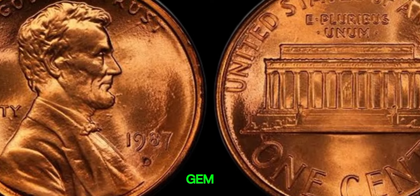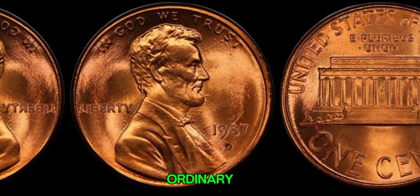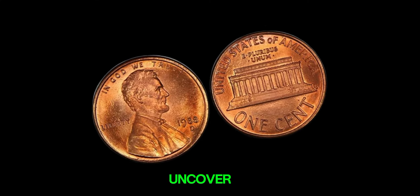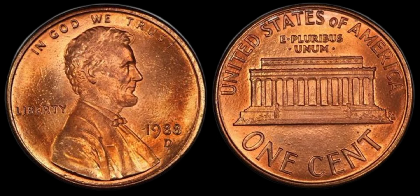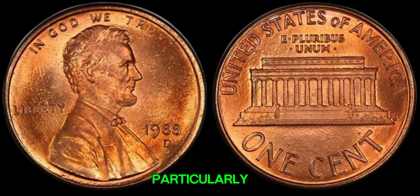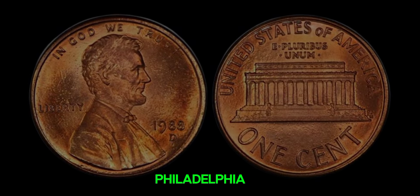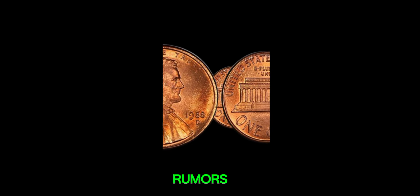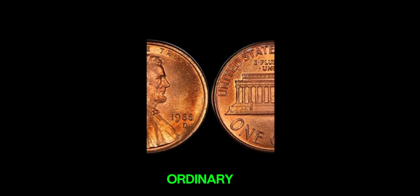Imagine stumbling upon this hidden gem in your pocket change. It just goes to show that sometimes the most ordinary-looking objects can hold extraordinary value. We embark on a journey to uncover the 1988 D-mint mark Lincoln penny. The 1988 D-Lincoln penny is not particularly rare, but it's the D-mint mark that sets it apart. Most were minted in Philadelphia, but a small number were struck in Denver. Rumors have circulated for years about a rare error in the minting process that could make this seemingly ordinary coin worth millions.